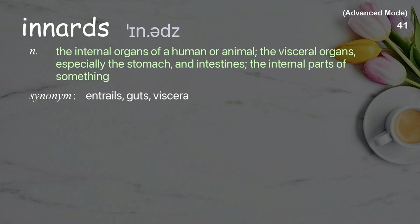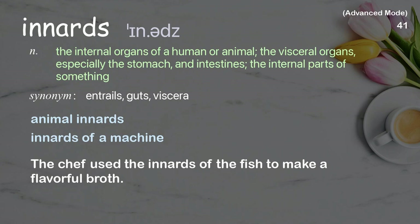Innards: The internal organs of a human or animal; the visceral organs, especially the stomach and intestines; the internal parts of something. The chef used the innards of the fish to make a flavorful broth.